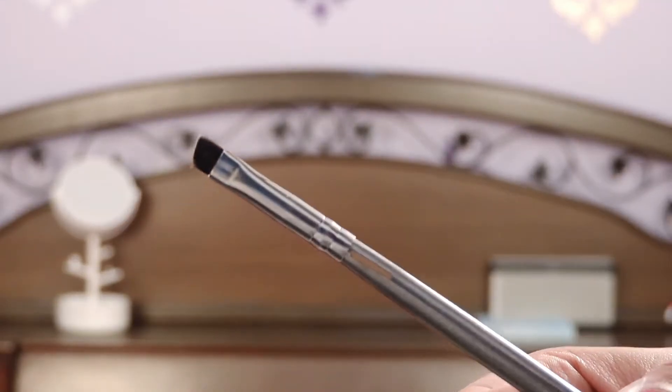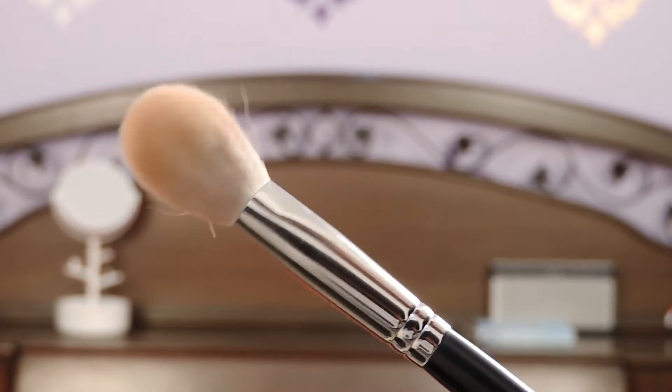The third brush you need is a synthetic angled brush. I use this to fill in my eyebrows with powder and to apply gel eyeliner. The fourth brush you need is a natural fibre powder brush in a small size. The small size allows you to apply blush, contour, and even highlighter.